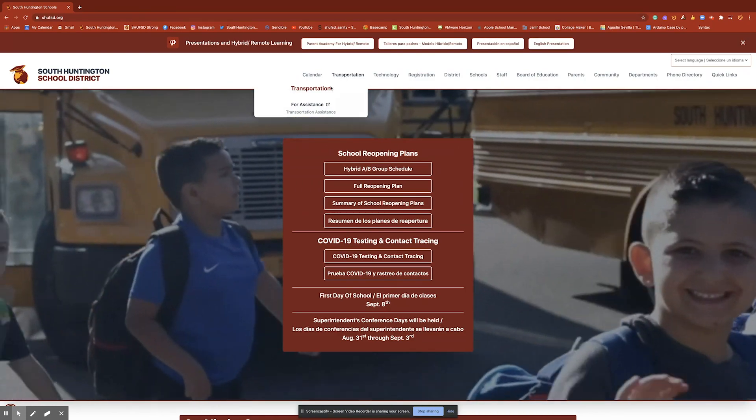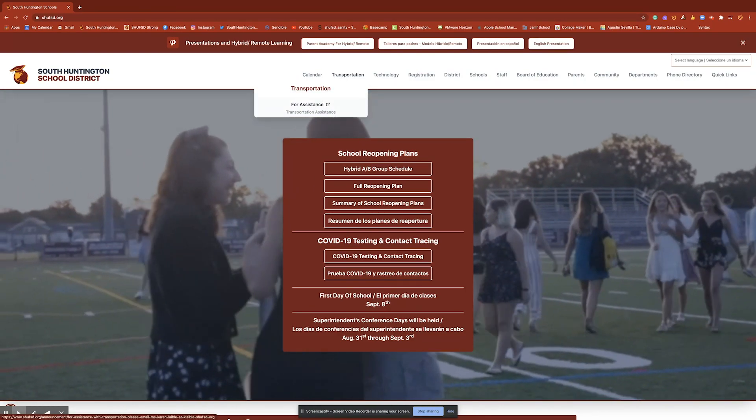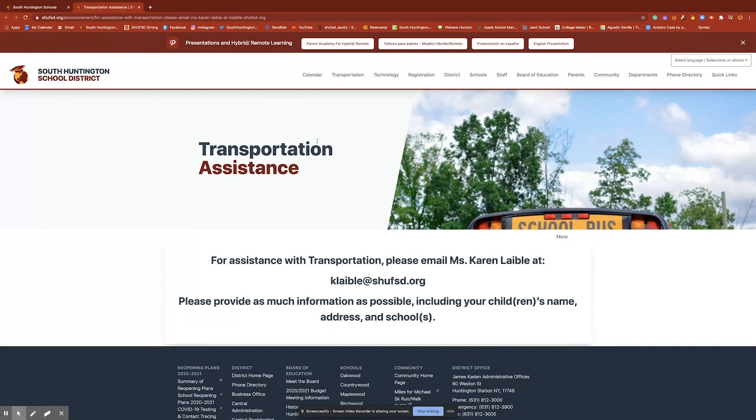For transportation, we wanted to make sure we had a quick area for assistance for our community. Ms. Karen Label is a member of our transportation team, and this is her email address. If you need any kind of assistance, please email her and provide as much information about your child, your home address, and the school or schools that they attend. Our transportation team will be very responsive in getting back to you.